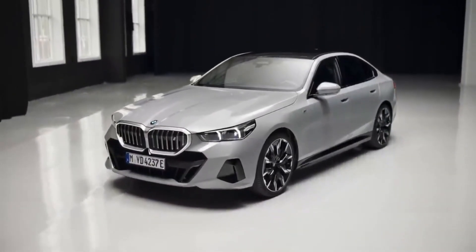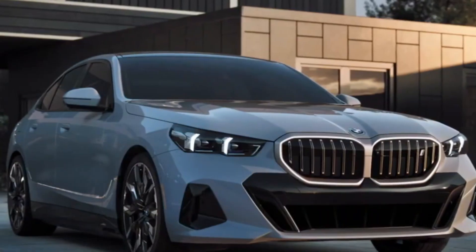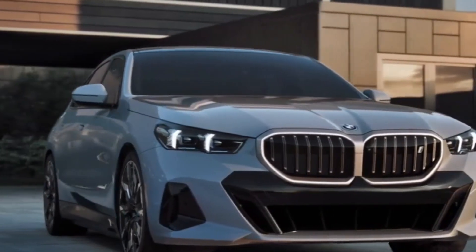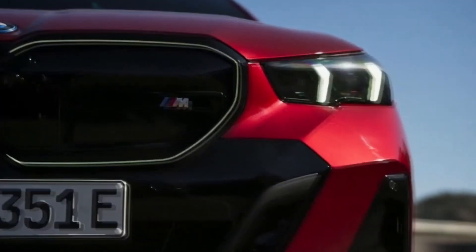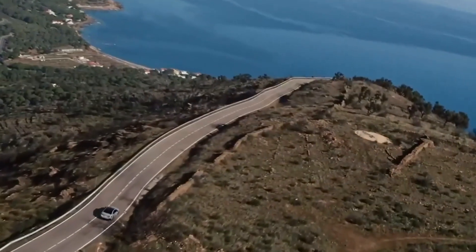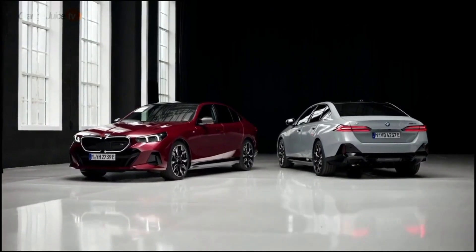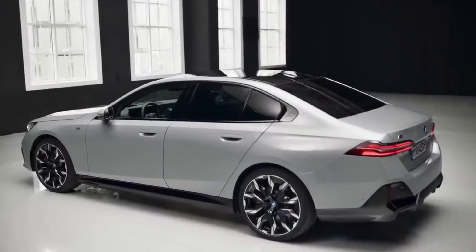BMW says the more powerful of the two powertrains can rocket the i5 to 60 miles per hour in just 3.7 seconds, which from our seat-of-the-pants evaluation seems entirely believable. M60 models also come with active anti-roll bars, a sporty suspension tune, wider tires, and rear-wheel steering, which are all intended to give the car a more athletic feel.